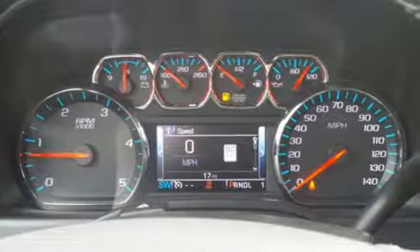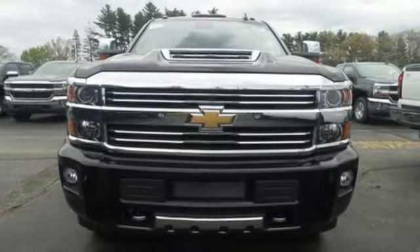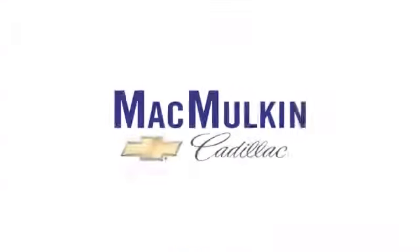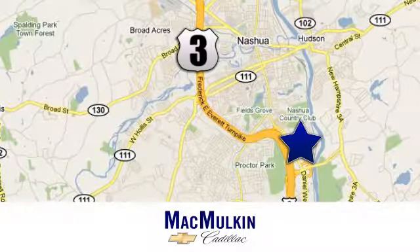It'll never be shy about flexing its solid steel muscle, so put the Silverado 2500 HD to work today. Have it your way for price, selection, and service at McMurton Chevrolet Cadillac. We're conveniently located at 3 Marlin Drive in Nashua, New Hampshire.